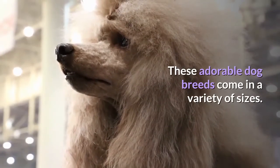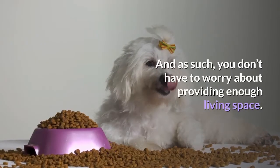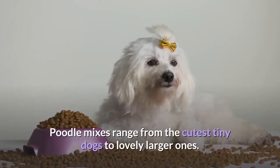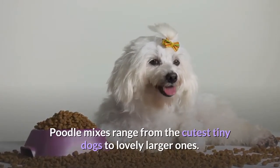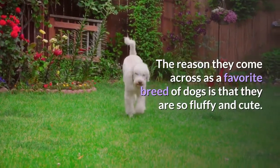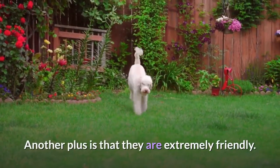These adorable dog breeds come in a variety of sizes, and as such, you don't have to worry about providing enough living space. Poodle Mixes range from the cutest tiny dogs to lovely larger ones. The reason they come across as a favorite breed of dogs is that they are so fluffy and cute. Another plus is that they are extremely friendly.